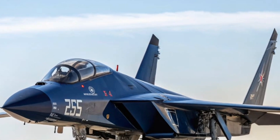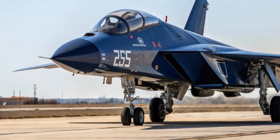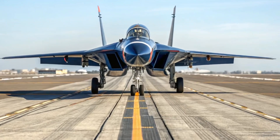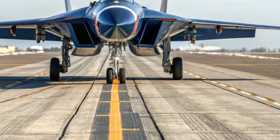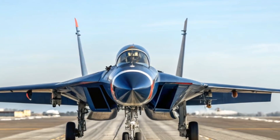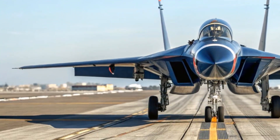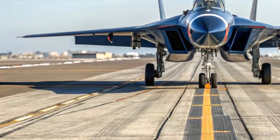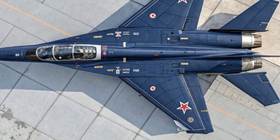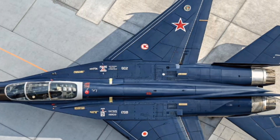On price, this is the area with the least firm data — there is no publicly confirmed unit cost. Some speculative sources, including defense forums, hint at a price on the order of $80 to $150 million USD per unit when production occurs, but these are not official figures. Given the advanced materials, engines, stealth technology, and high-altitude capability, the cost would likely be very high compared with current fighters, and budget overruns and delays are likely.